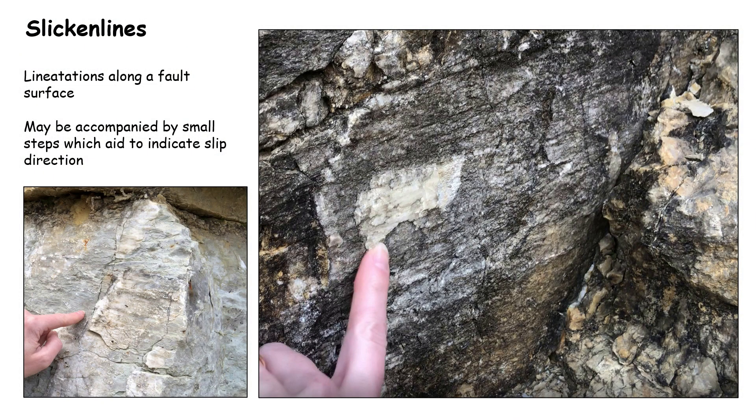Next up, we will look at a few slicken lines observed along the strike-slip faults that cut this structure. Slicken lines are usually just lineations along a fault surface, and when they're accompanied by small steps, these actually aid in indicating the slip direction. Let's take a look at the slicken lines at the Hunton Anticline.